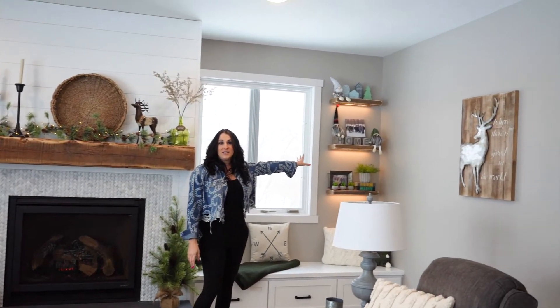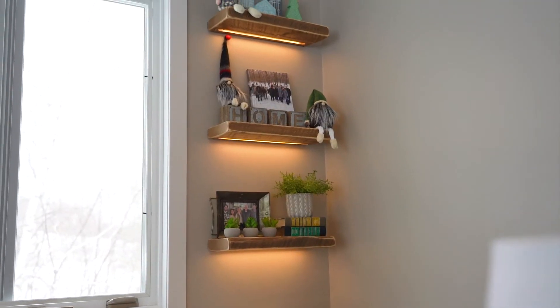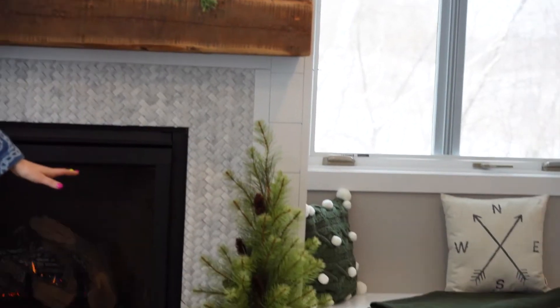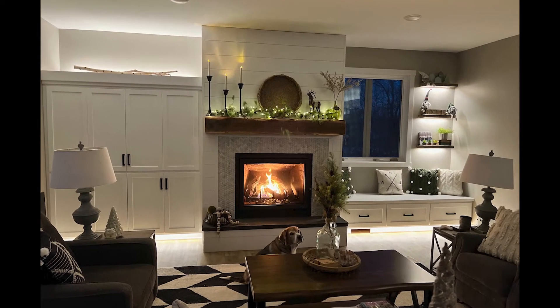She also incorporated floating shelves from the same material as the mantle on the side here, and as you'll notice guys, lighting is everything. We lit up underneath the shelves, we routered in light underneath the toe kick, and also above the TV cabinet over here. At night the ambiance is just unbelievable.